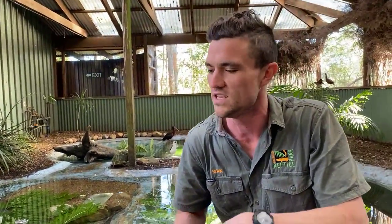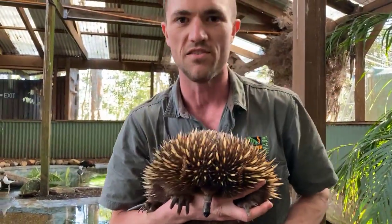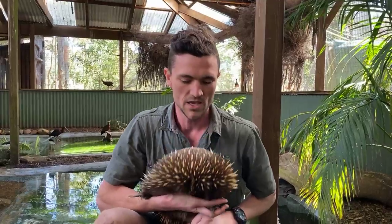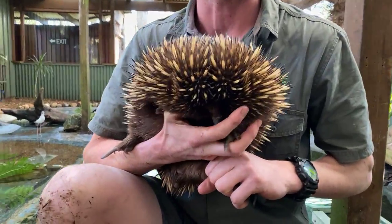I have another animal to show you now — the next one is also another native to Australia. This is the short-beaked echidna. There are actually two different types of echidna: the short-beaked, which is the one I've got here — her name is Ivy — and the long-beaked echidna, which is native to Papua New Guinea, so you don't actually find them in Australia. Echidnas are pretty common too; you can find them all across the east coast, Tasmania, and up in Queensland.